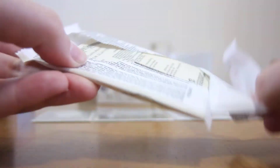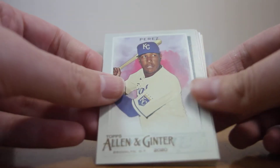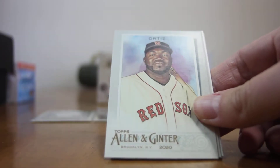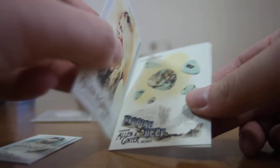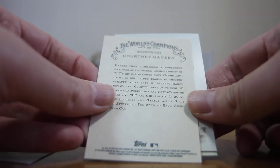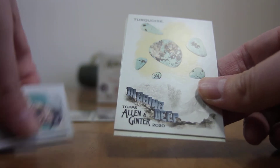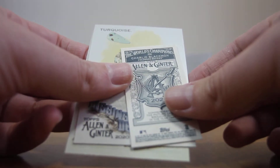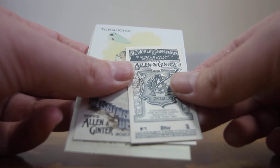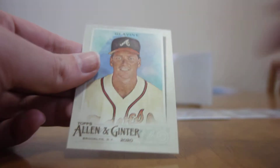Next pack up. Start off with Perez, David Ortiz, Courtney Hanson, a rookie card, Charlie Blockman, a turquoise parallel, and Tom Glavine.